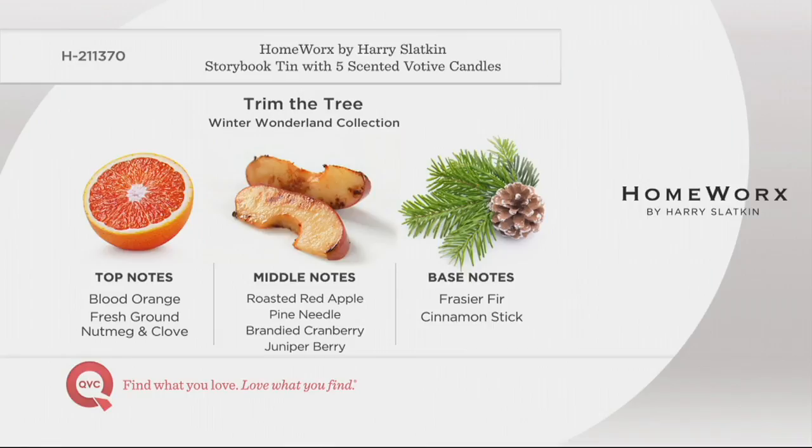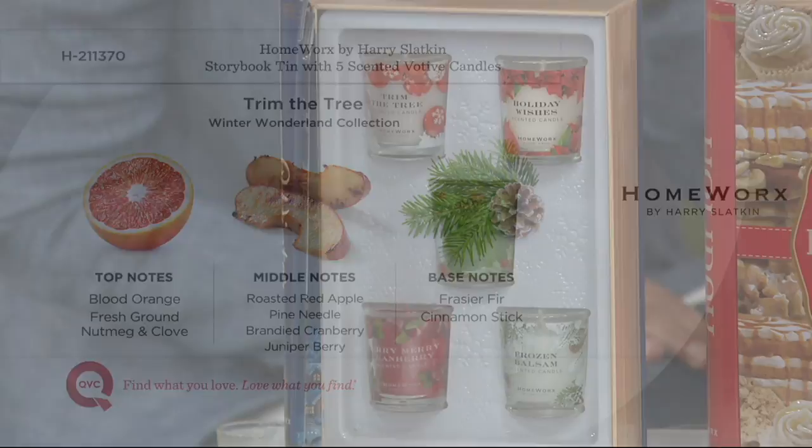It actually smells like the tree is set up in your living room, decorated. It smells cold outside, the carolers are outside. It sets the entire mood for the holiday.